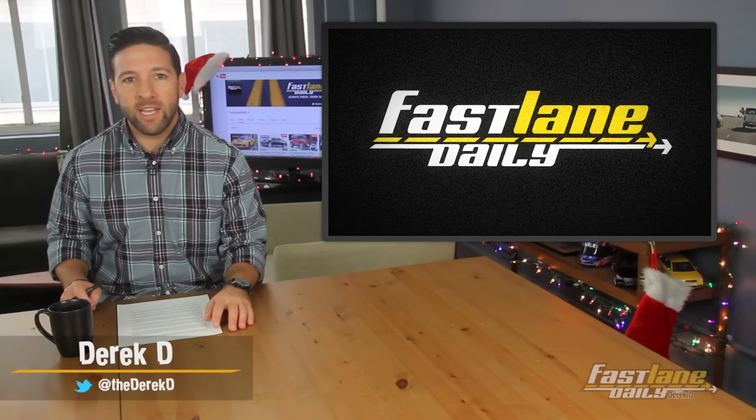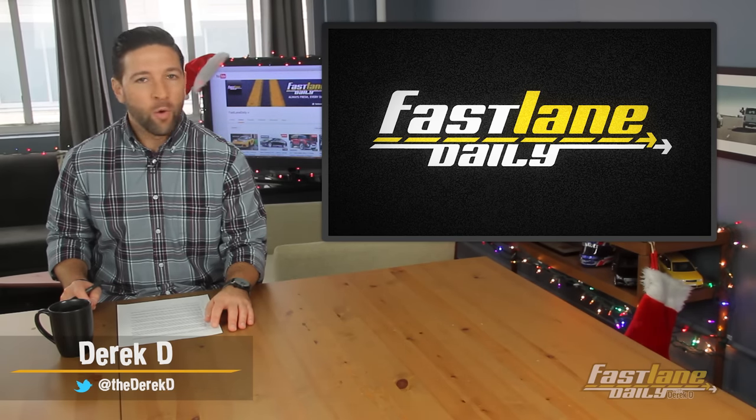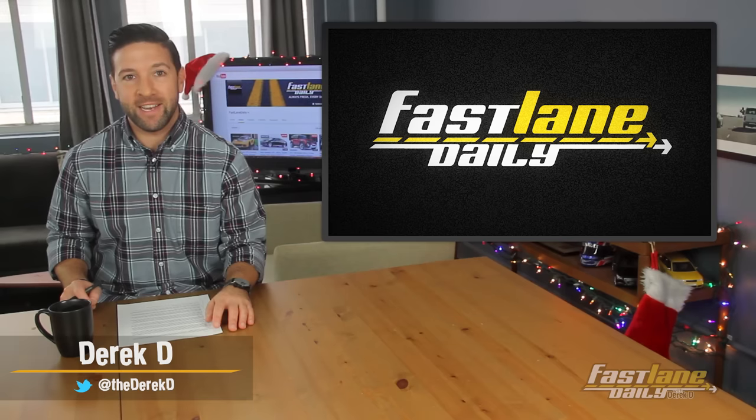Hey everybody, I'm Derek D. Glad to have you here. Where's here? Why, Fastlane Daily, of course.